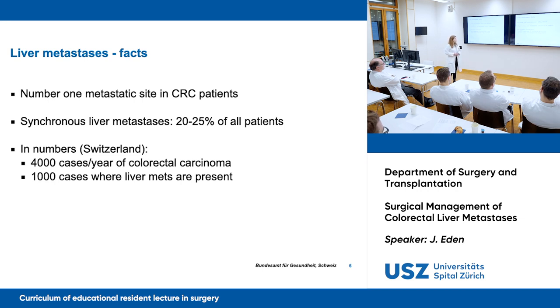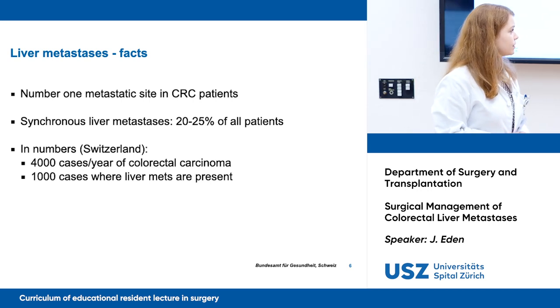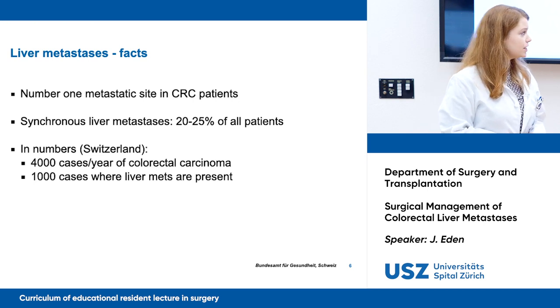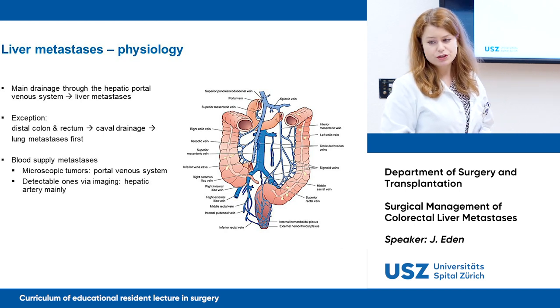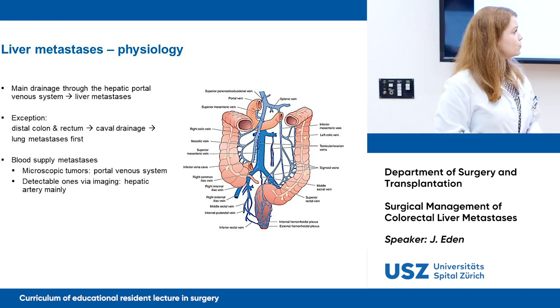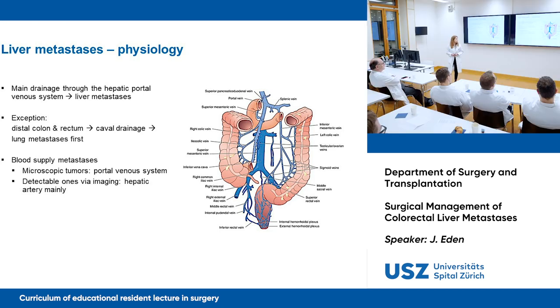Some facts about liver metastases in general. The liver is the number one metastatic site in CRC patients, and synchronous liver metastases occur in about one quarter of all patients. In numbers for Switzerland, we have about 4,000 cases per year of colorectal carcinoma and about 1,000 cases where liver mets are present. The main drainage is through the hepatic portal venous system — that's why we get liver metastases first. An exception is the very distal colon and rectum, where the other drainage is via caval drainage, so we get lung metastases first.